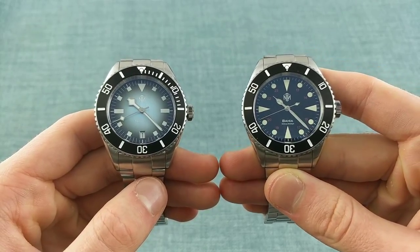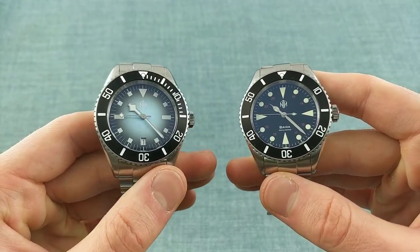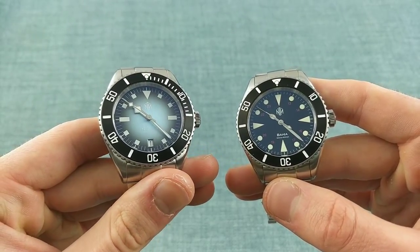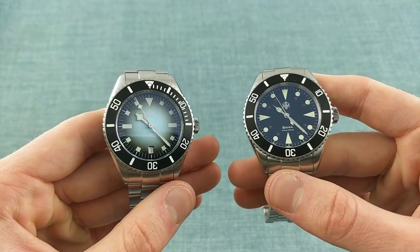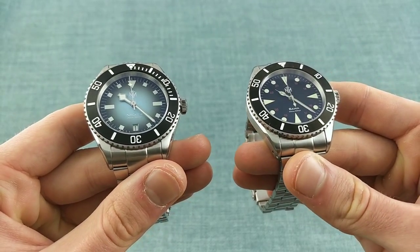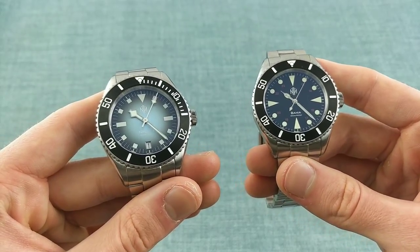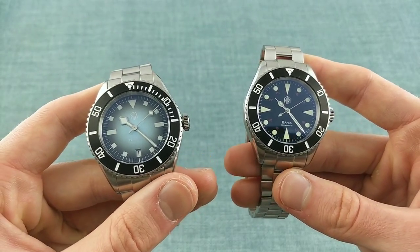Hello watch enthusiasts. Today I'd like to speak about two very interesting models that I have in for review. These are models from NTH, a young brand which has been featured very extensively on YouTube by certain YouTubers, and rightly so, because having now handled these two, the quality for the price is very interesting and provides something very different to the conventional industry standard for the price.